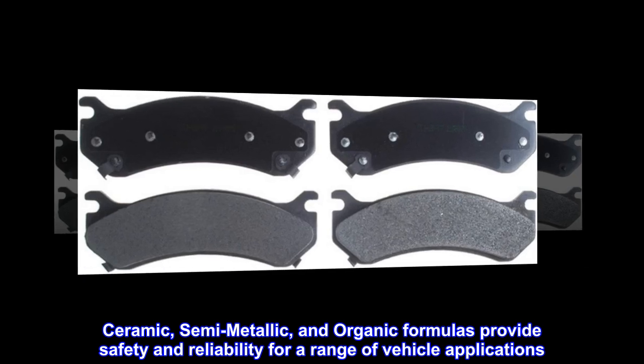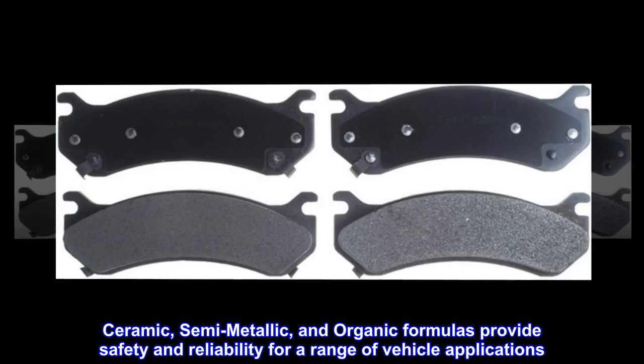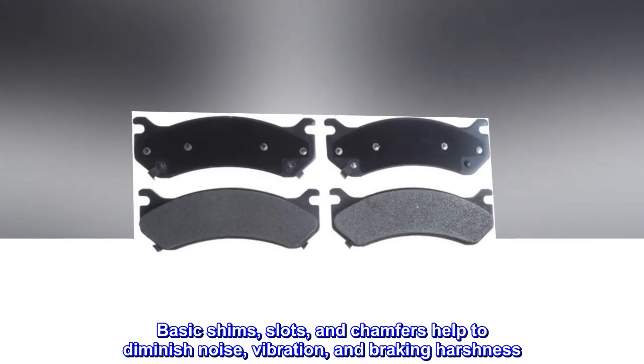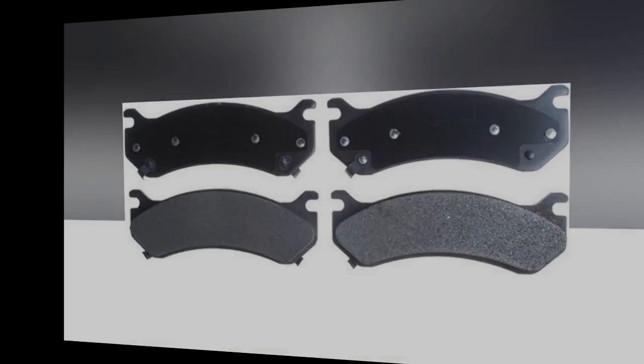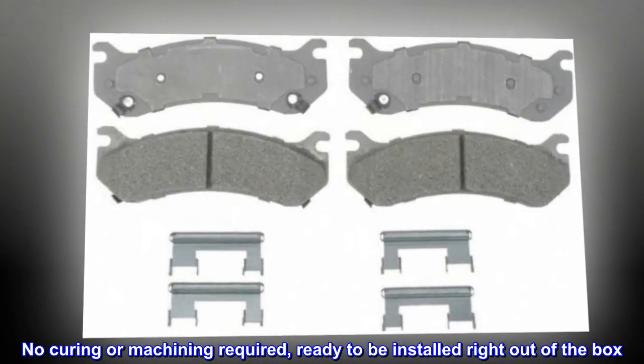Ceramic, semi-metallic, and organic formulas provide safety and reliability for a range of vehicle applications. Basic shims, slots, and chamfers help to diminish noise, vibration, and braking harshness. No curing or machining required — ready to be installed right out of the box.